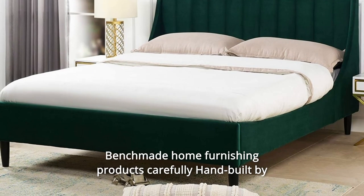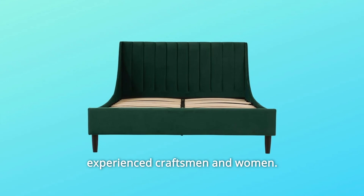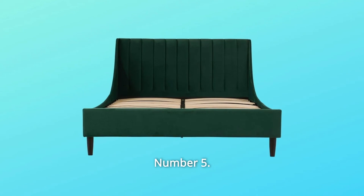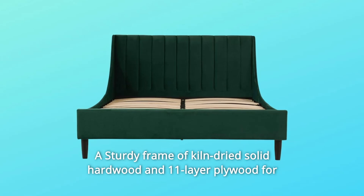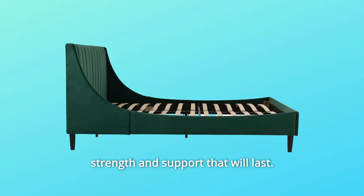Number 4: Benchmade home furnishing products, carefully hand-built by experienced craftsmen and women. Number 5: A sturdy frame of kiln-dried solid hardwood and 11-layer plywood for strength and support that will last.